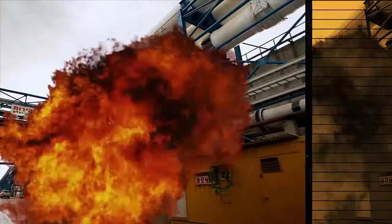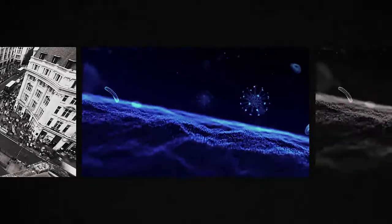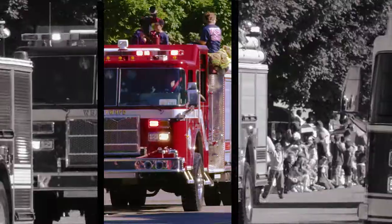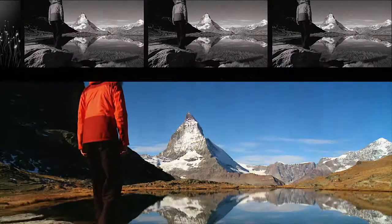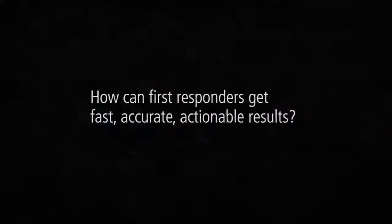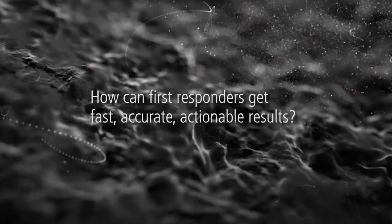Industrial spills, fires, or chemical threats happen everywhere, and they can be unexpected and harmful to our health and safety. That's why it's vital for first responders to accurately identify these potential hazards when and where they happen. How can first responders get fast, accurate, actionable results?